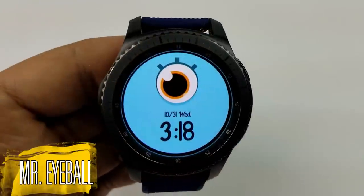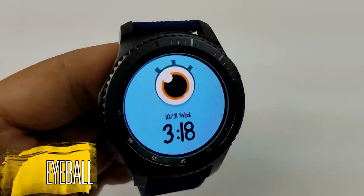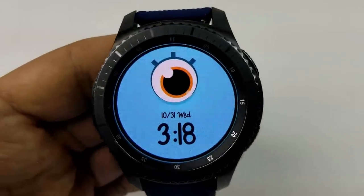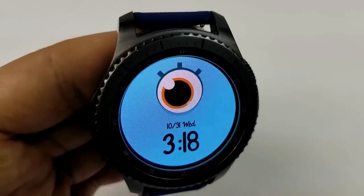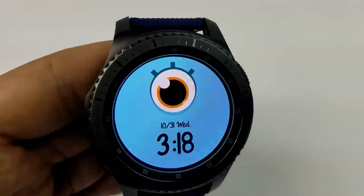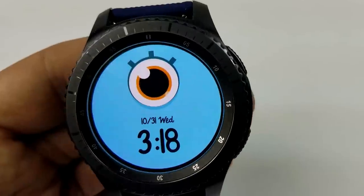The second freebie you can pick up right now is another bare-bones face when it comes to features — you only have the time and date displayed — although this one does score pretty high on the creepy factor. It has a gyro effect built in whereby the eyeball moves when you move the watch from side to side. Again, it's a very simple face that you're probably not going to wear every day, but it's quite fitting to throw on for Halloween or just to creep your friends out.